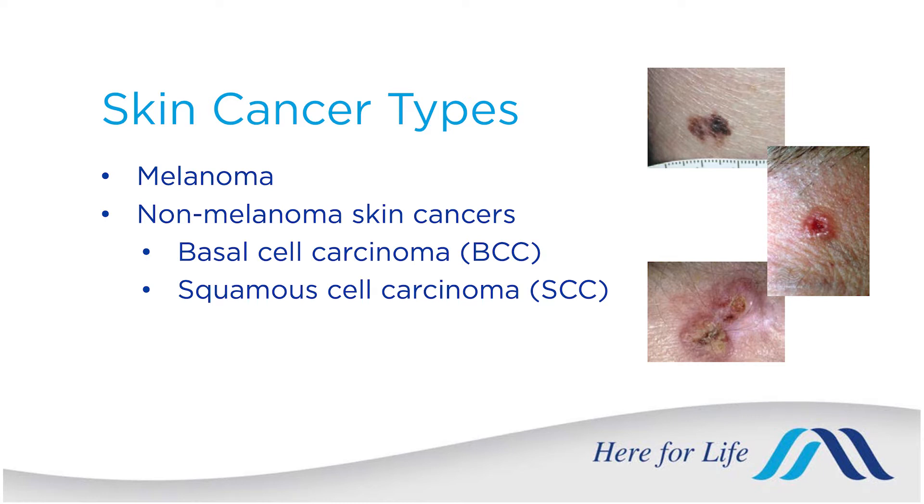Melanoma, fortunately, is less common. About a hundred thousand Americans will be diagnosed with that this year. Non-melanoma skin cancers, which include basal cell carcinoma and squamous cell carcinoma, are much more common and caused by sun damage, and about 5.4 million will be diagnosed in the United States this year.